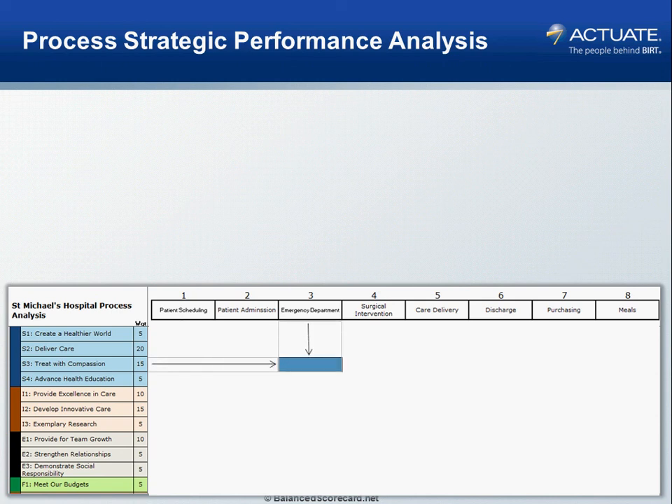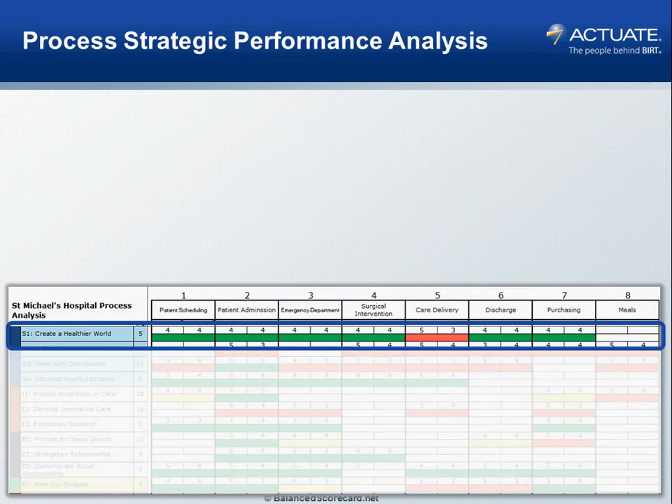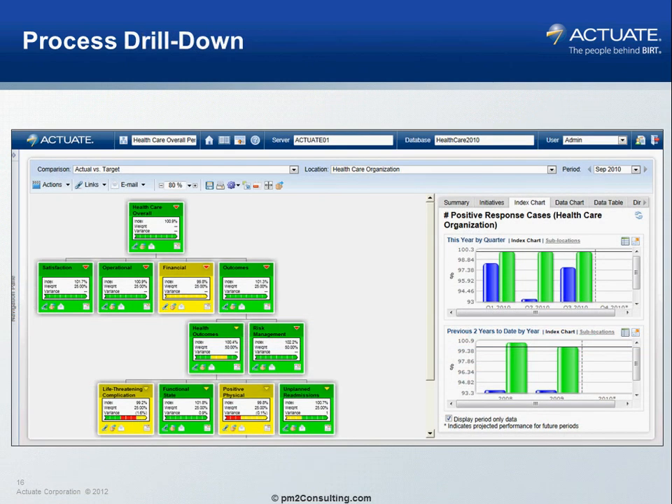The processes are there to support the strategy. We should be able to take a look at each strategic objective and understand how each process supports it — for example, how does the emergency department support treating with compassion? Once we evaluate that, again red, yellow, green based on how we're performing, we can understand how to translate strategy into action. This allows us to build a drill-down on how to create a healthier world, drilling through those strategic objectives to the operational objectives, to the processes, projects, and tasks that enable it — allowing management to drill through the data to see what's causing the performance we're observing.